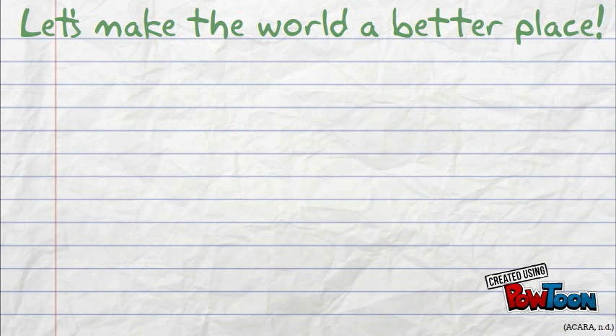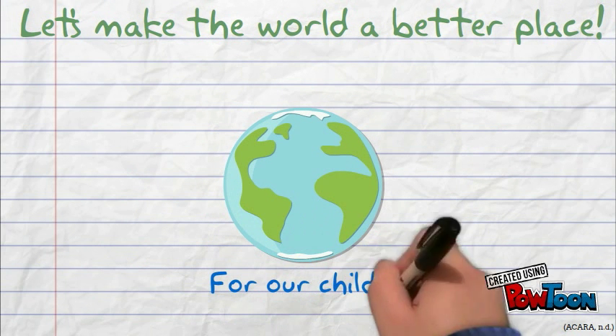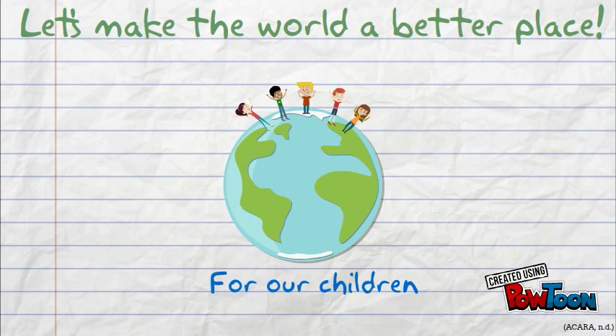Finally, this research links to the cross-curriculum priority of sustainability. The purpose of this research is to preserve the environment for our future generations, a goal we should all aspire to. Thank you so much for listening.